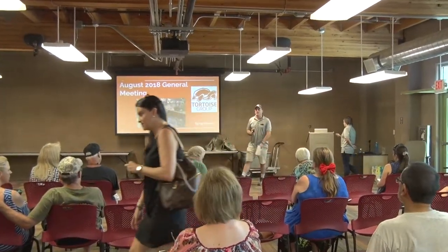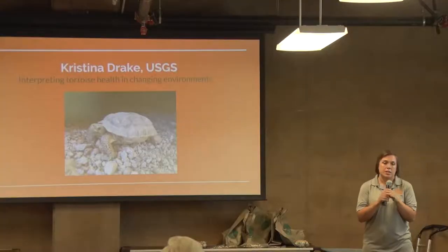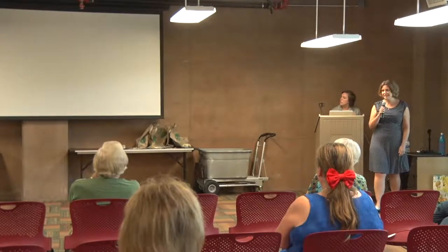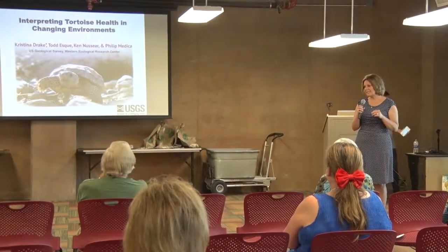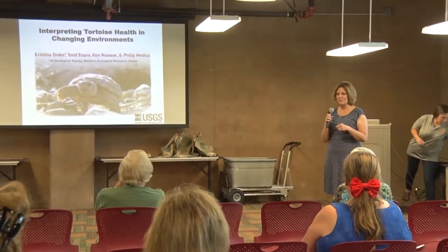Welcome to Tortoise Group's August 2018 meeting. We'll be introducing Christina Drake. Thank you so much for coming out today. My goal is to give you a little more background than you may be familiar with on looking at the health of these tortoises and understanding their physiology.